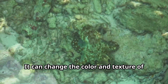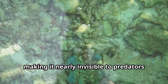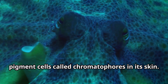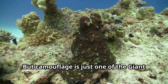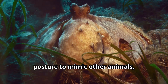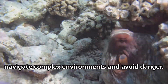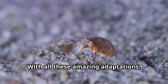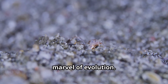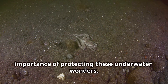The giant Pacific octopus is a master of disguise. It can change the color and texture of its skin to blend in with its surroundings, making it nearly invisible to predators and prey alike. This incredible ability is due to special pigment cells called chromatophores in its skin. It can also change its shape and body posture to mimic other animals like a flounder or a lionfish, allowing it to navigate complex environments and avoid danger.